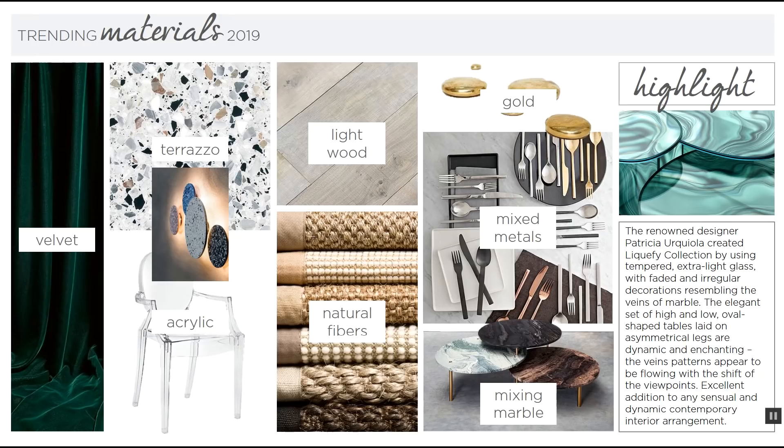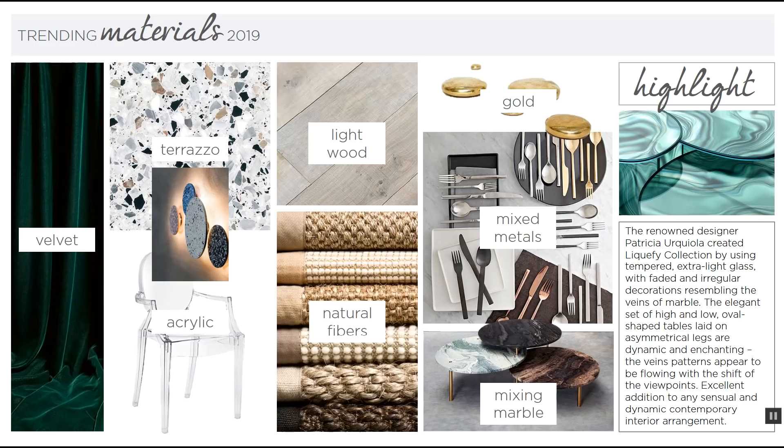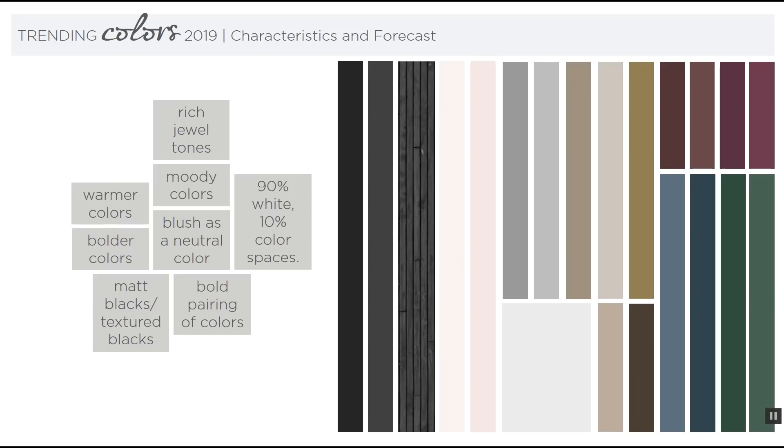What will not be trending in materials is rose gold — rose gold will officially be out by 2019. For the trending colors, we'll see a lot of rich jewel tones, moody colors, and blush as a neutral color. Warmer colors will be making an entrance this year, and the color palette overall will be bolder with a lot of darker and moodier colors.